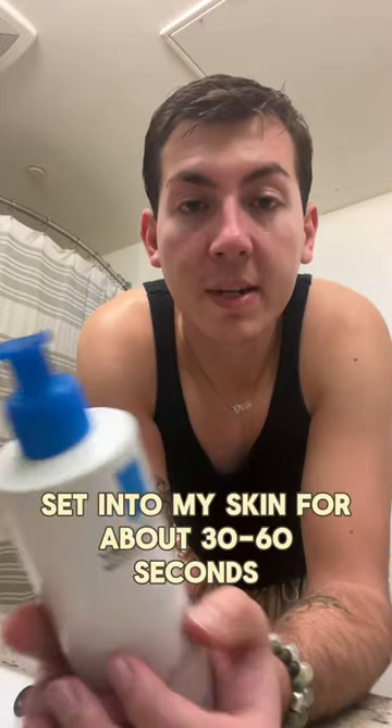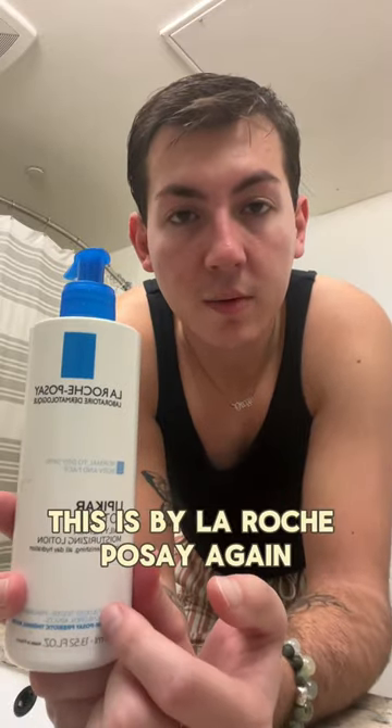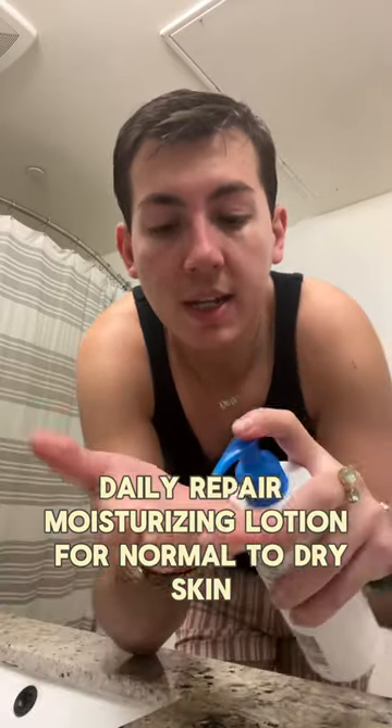After I let the snail mucin set into my skin for about 30 to 60 seconds, I'm going to go in with moisturizer. This is by La Roche-Posay — it's their Lipicar Lotion, Daily Repair Moisturizing Lotion for Normal to Dry Skin.